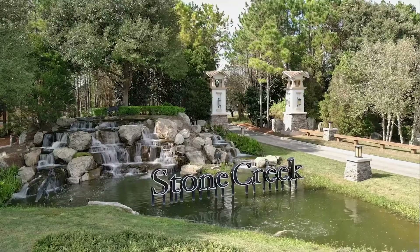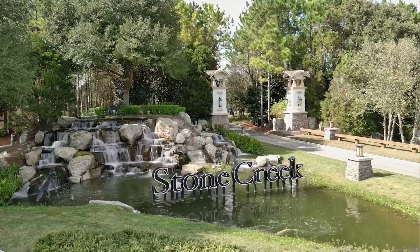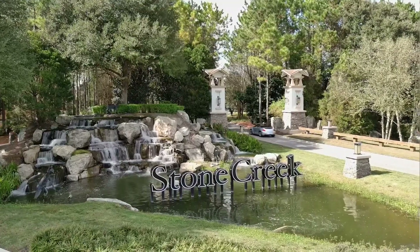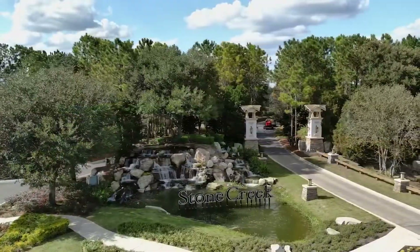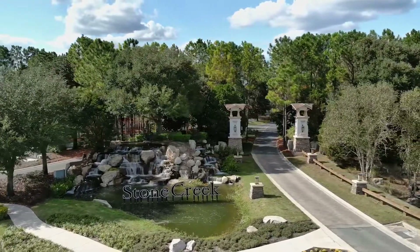Hi there, I'm Stephanie Frost, a realtor with Berkshire Hathaway Home Services in Ocala, Florida, and I'm here every week to talk about all things real estate in the Ocala and the Marion County, Florida area. Today we're going to talk about Stone Creek. It's one of the most popular 55 plus communities that we have here in Ocala, and with pretty good reason. Stone Creek is a Del Webb community, and clearly Del Webb kind of knows what they're doing because this place is pretty cool.